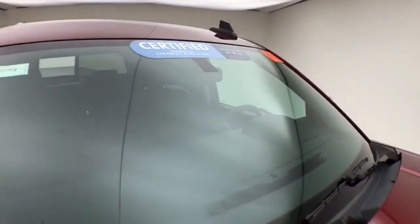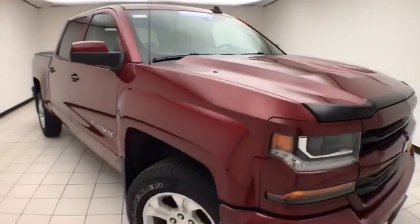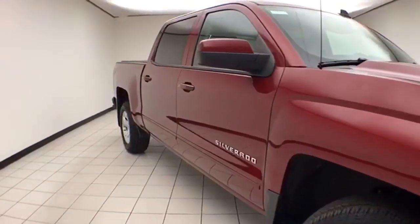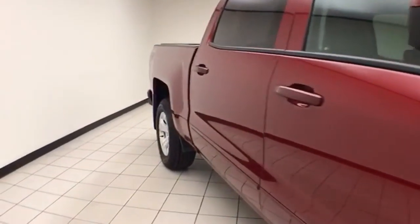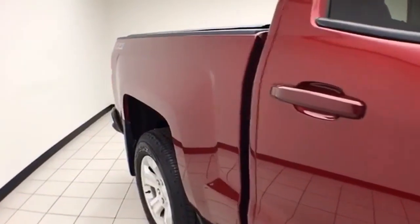To be GM-certified, the vehicle goes through a very strict 172-point inspection, giving you the balance of a 3-year, 36,000-mile bumper-to-bumper and a 6-year, 100,000-mile powertrain warranty. You also receive an additional 12-month, 12,000-mile bumper-to-bumper and 2 years or 24,000 miles of scheduled maintenance.